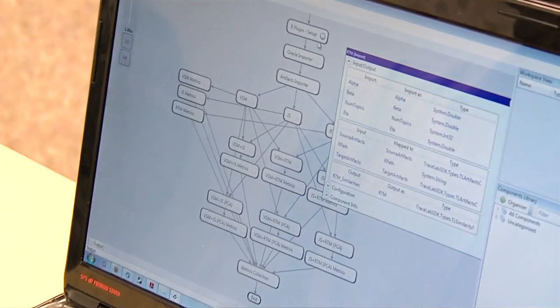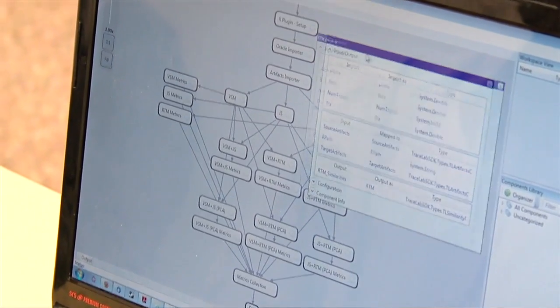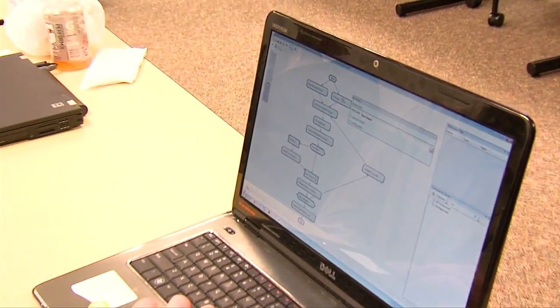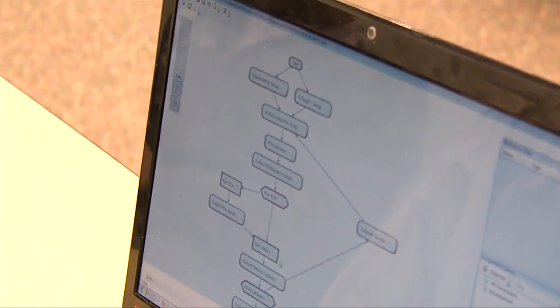This experiment reproduces our ICSM 2011 paper in which we have a set of six data sets and we perform some IR methods and combinations of IR methods to try to find the best combination of results. We basically just loop over every data set, running some setup to configure our parameters, and then this is the main experiment that runs.